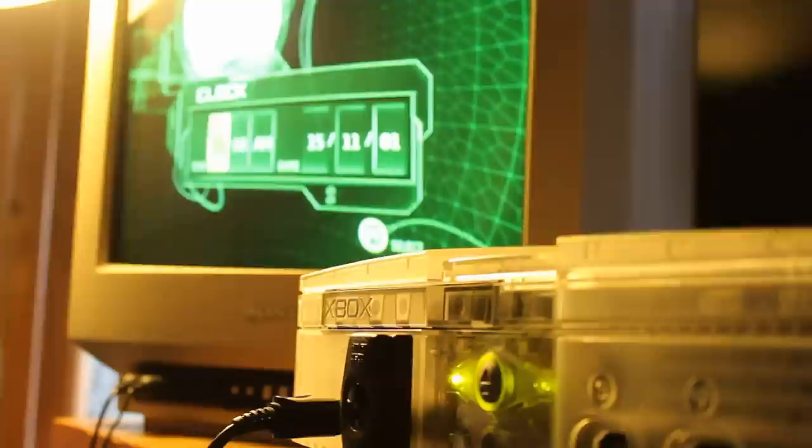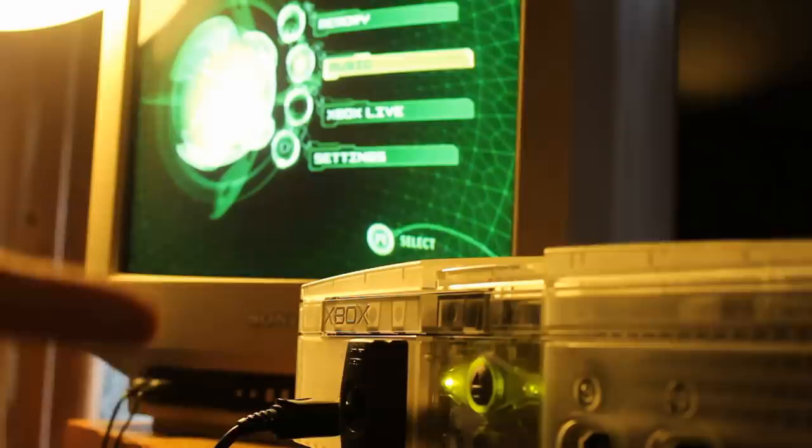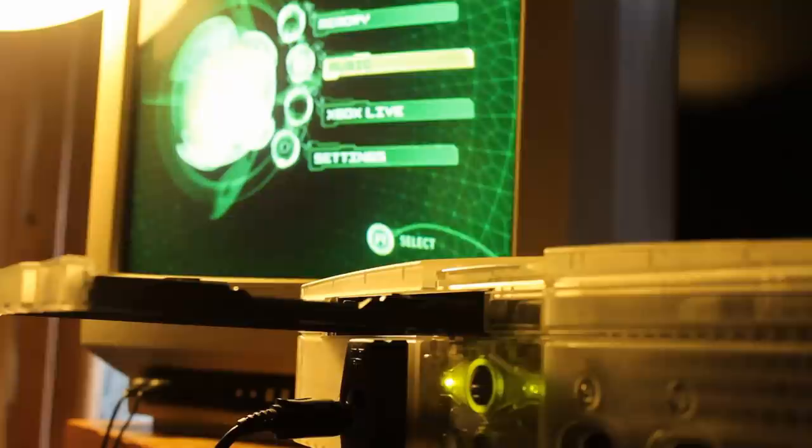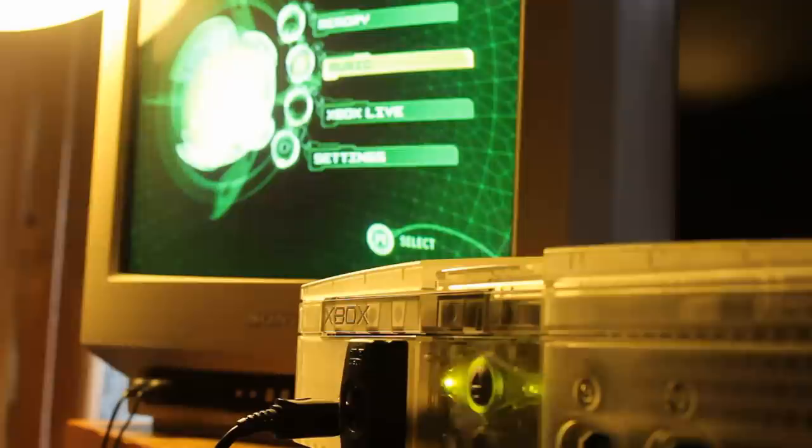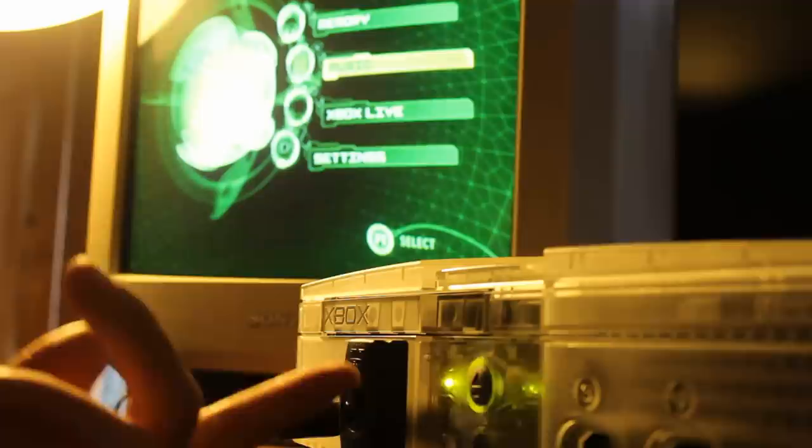I'm just going to plug in a controller — I know this controller works, I'm not testing the current controller yet. I'm just going to try putting in a game, because this seems to be working despite being listed as for parts or not working. I think that's a Samsung drive, which would explain why it's a bit sticky. But we can fix that. I'm just going to throw in a game — this is pretty much a brand new disc. If it can read this, we might even have a working DVD drive, which would mean we've got a fully working Xbox.